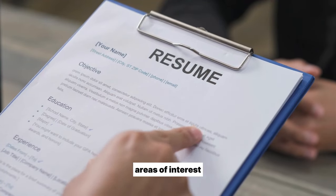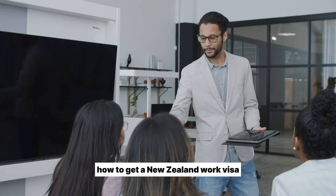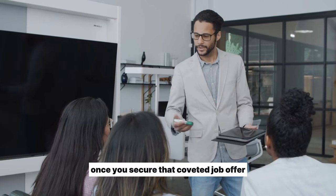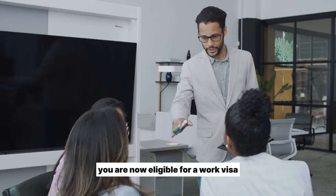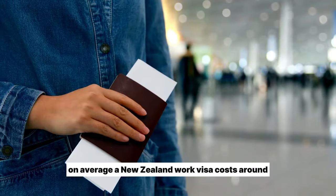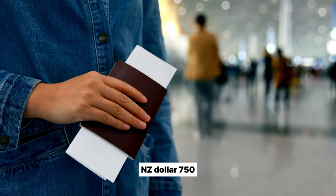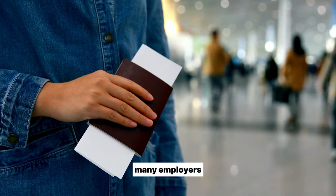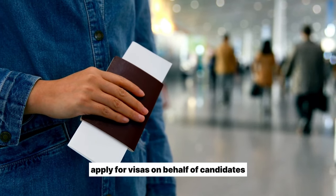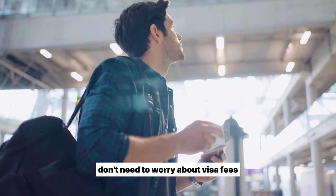Send them your CV, areas of interest, and job target. How to get a New Zealand work visa. Once you secure that coveted job offer letter from a Kiwi employer, congratulations — you are now eligible for a work visa. On average, a New Zealand work visa costs around NZ$750 and takes about four to eight weeks to process. Many employers apply for visas on behalf of candidates or reimburse costs later, so you often don't need to worry about visa fees.